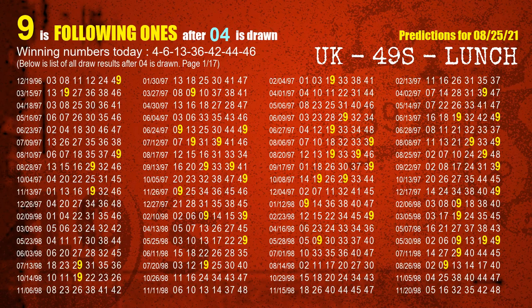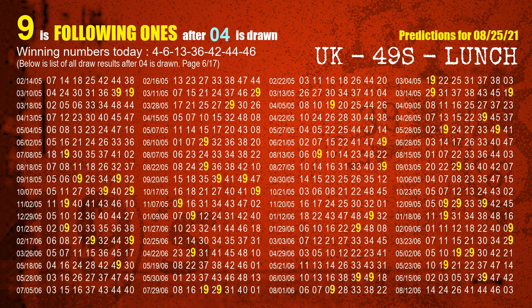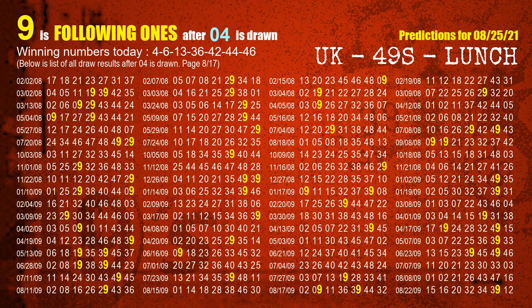First, we'll find out the following ones through today's result. Following numbers refer to those numbers being picked on the next draw after this one, specifically the units digit of those following numbers. The first winning number is 04. We list all draw results which are after a draw with 04 as a winning number. The most frequently following units digit is 9 when 04 is the winning number in the last draw. We highlight units digit 9 in yellow for you.